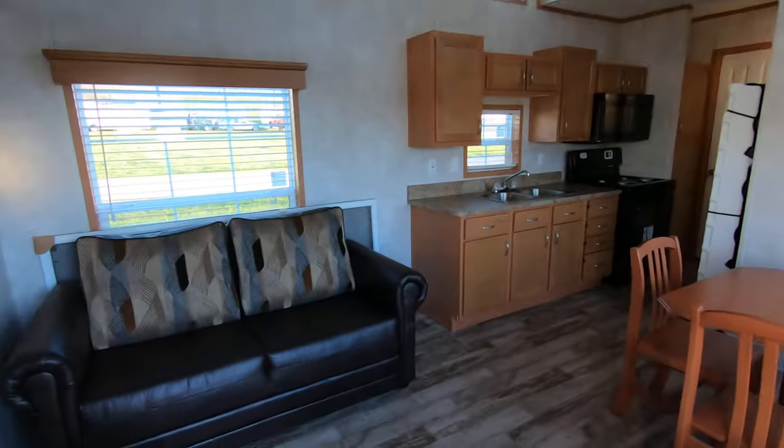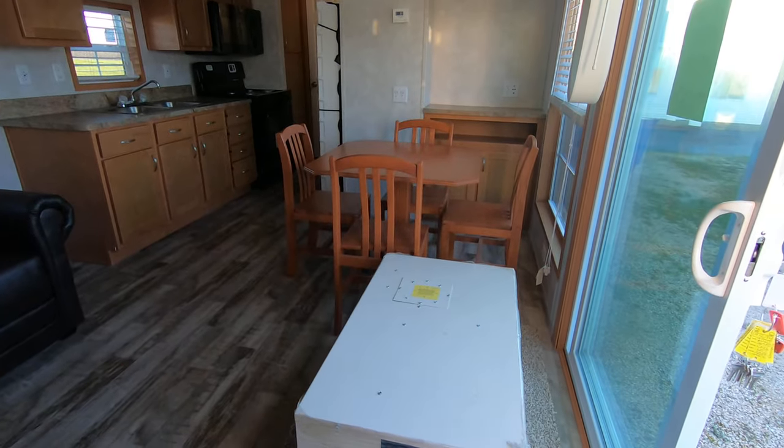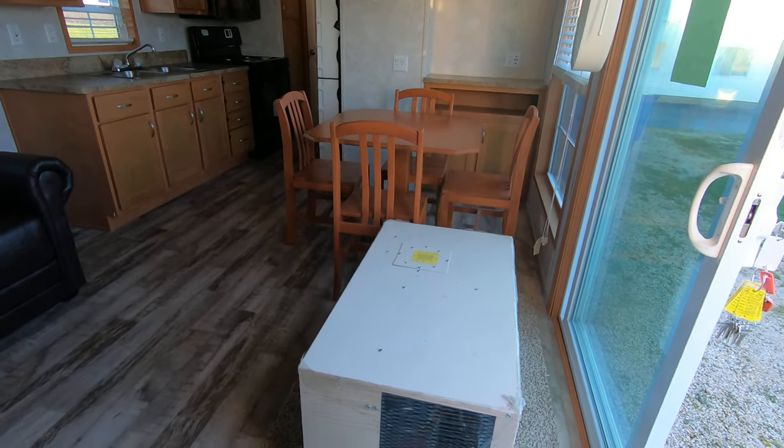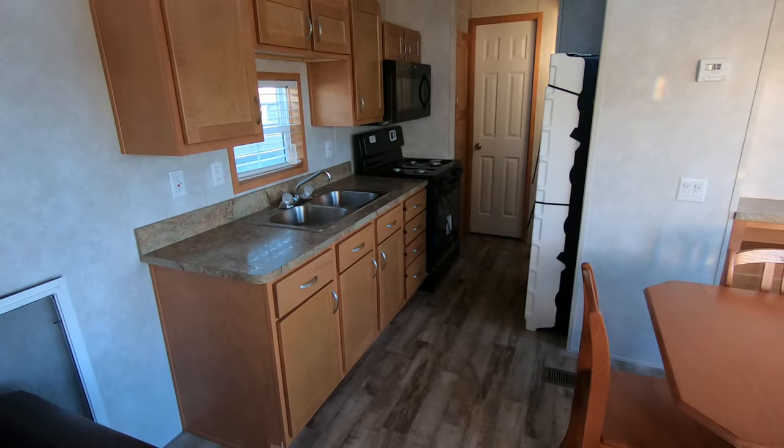Table and four chairs, sleeper sofa. You've got the 120 — it's a one-ton air conditioner, comes with it. I'll upgrade you to a bigger one if you want.